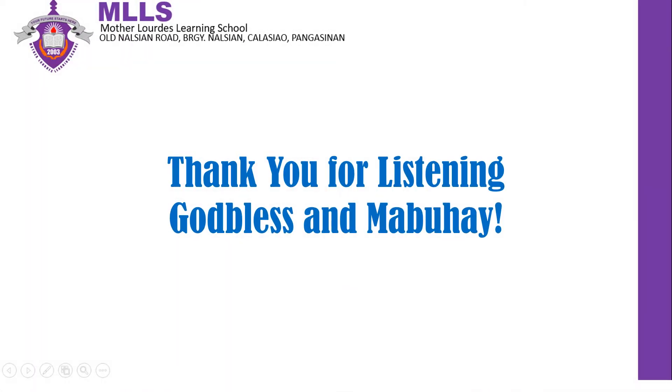That ends our lesson for today. I hope you learned something new and I hope you enjoyed our discussion. If you have any questions, you can message me anytime. Thank you for listening. Stay safe, God bless, and mabuhay.